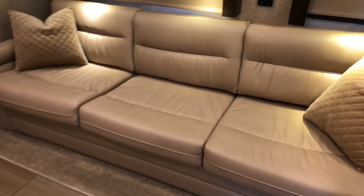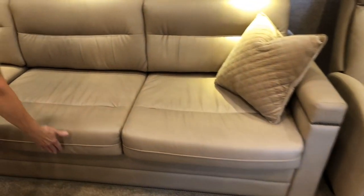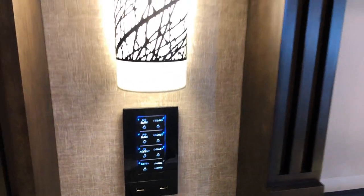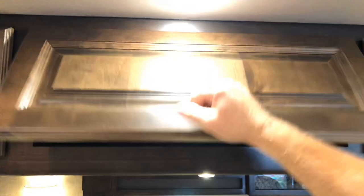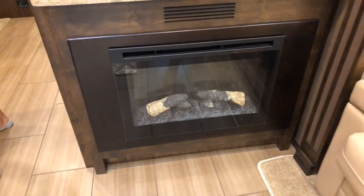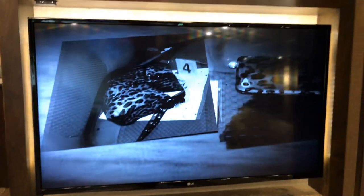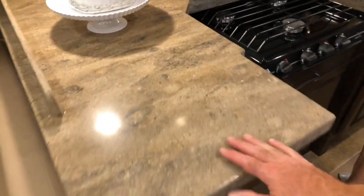Lots of storage, all LED lighting. There's a nice recliner and a really long couch — about seven feet if not longer — with a bed that pulls out. There are USB outlets, lots of storage, all LED lighting. There's an electric fireplace — it's not turned on now because the generator needs to be running or you need to be plugged in, but it lights up pretty. And another nice LG TV.